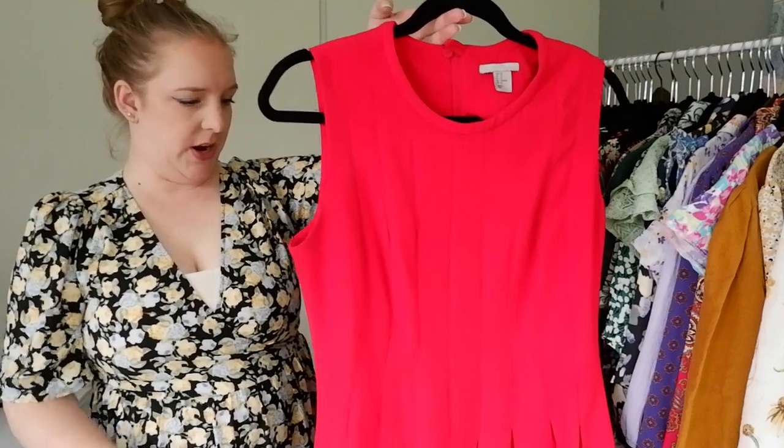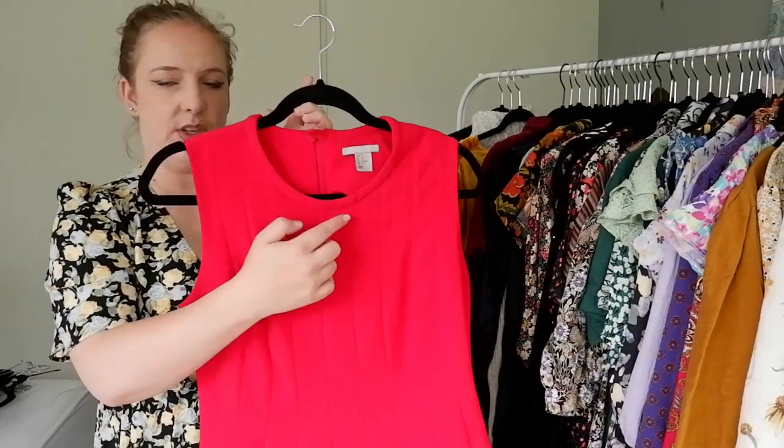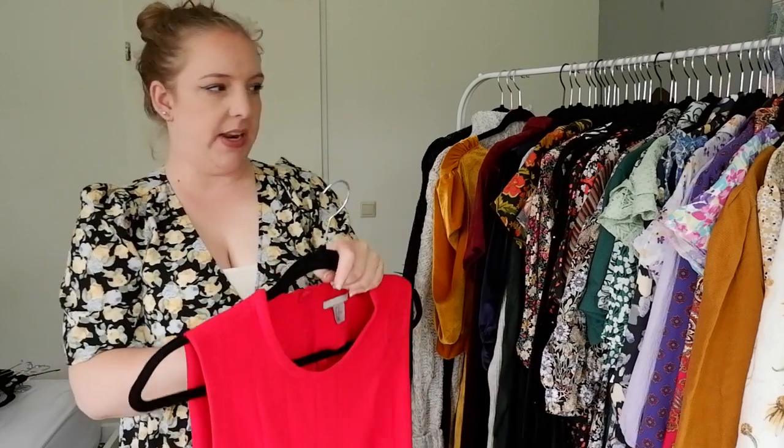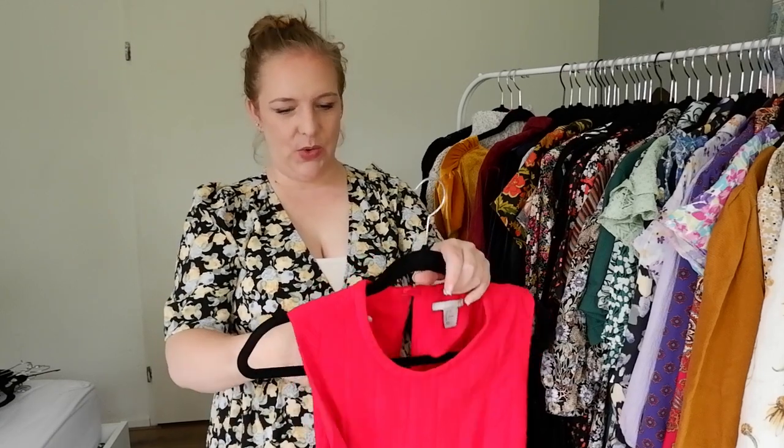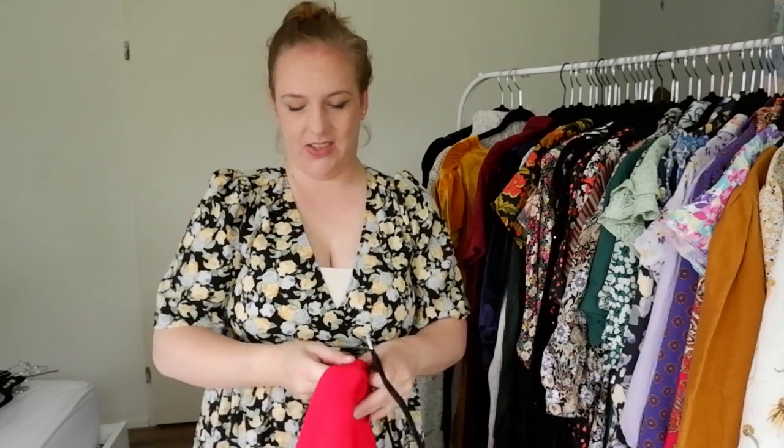I've got this red number from H&M which is really lovely, but it's got some pilling at the top which is why I don't wear it. And I tend to just wear my other plain red dress with tights in the wintertime anyway, so I don't need to keep this around anymore. And I think it's also a bit small — it's a size smaller than what I am now, so that can go.